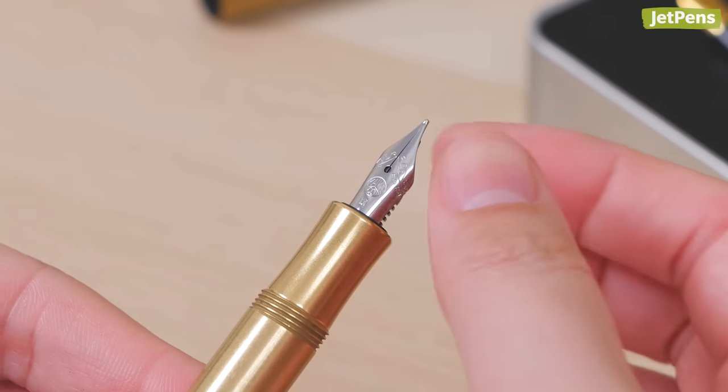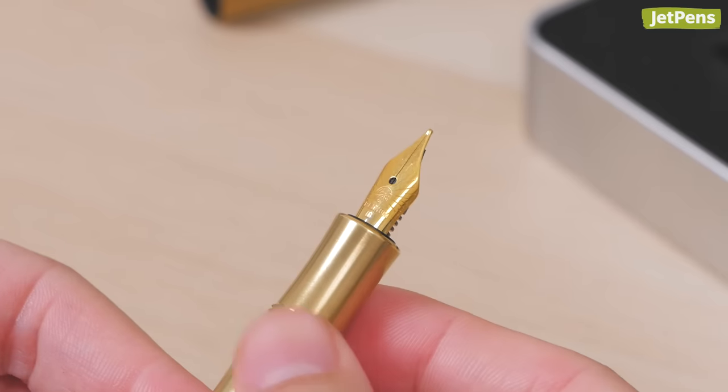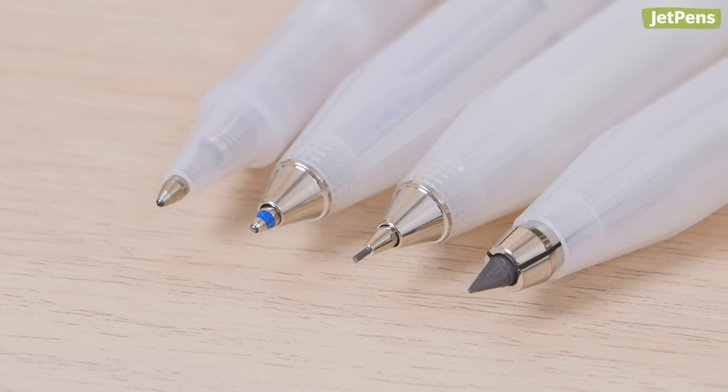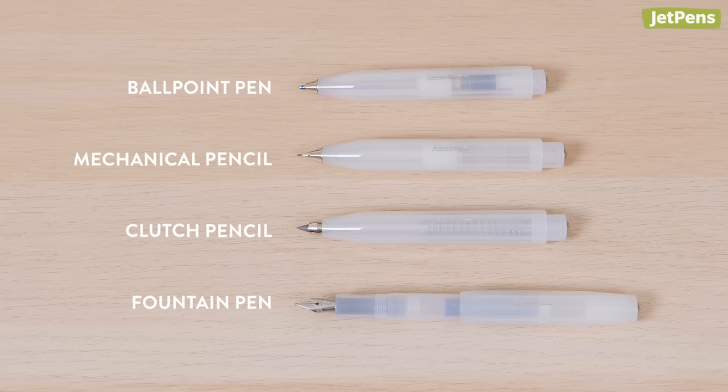It's most famous for being a fountain pen with swappable nibs, but you can also choose from other pen or pencil types. The ballpoint pen, clutch pencil, and mechanical pencil all have the same design aesthetics as the fountain pen, but they don't have a cap and can't be posted.